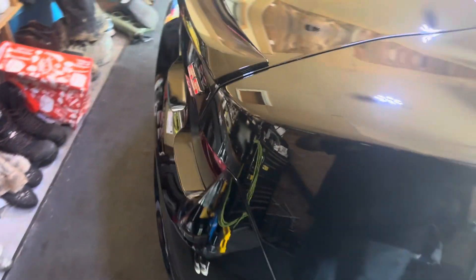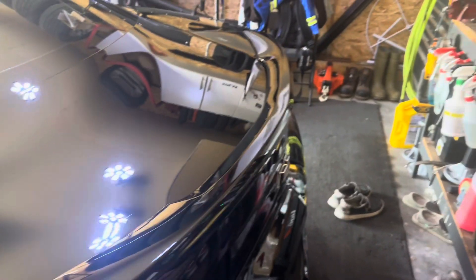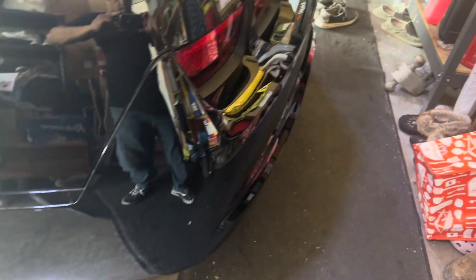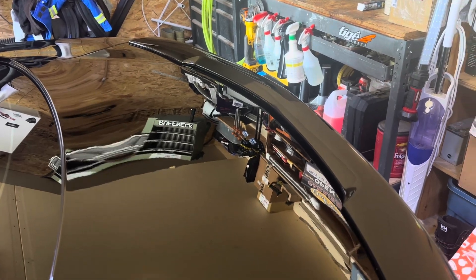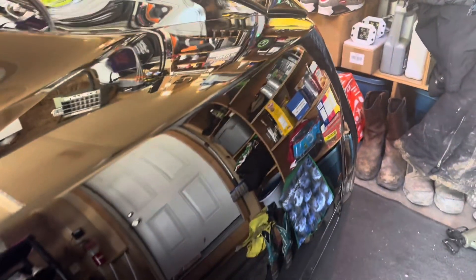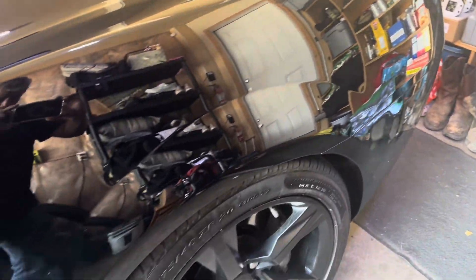If you've got something that you would like to get polished, paint corrected, and paint protected with ceramic coating, you can follow me on my Facebook page at Sid's Auto Detailing or my Instagram page at Sid's Shine Factory. Leave me a message on either social media site if you need help with anything you'd like to get done. I'm based out of Calgary. Once again, Sid from Sid's Auto Detailing. Have a great day.